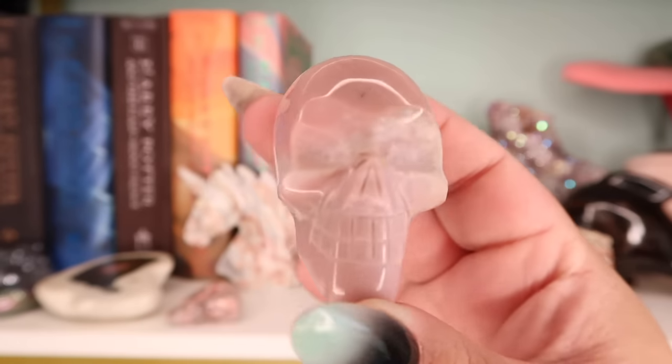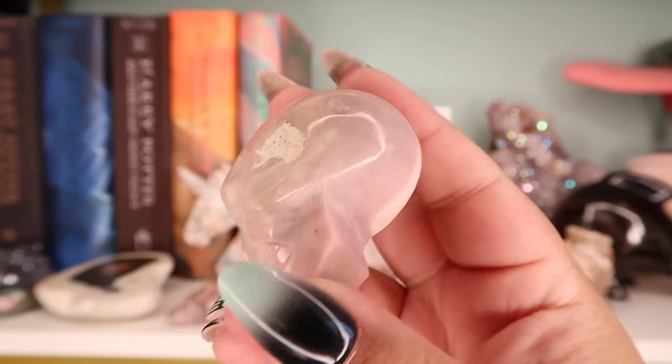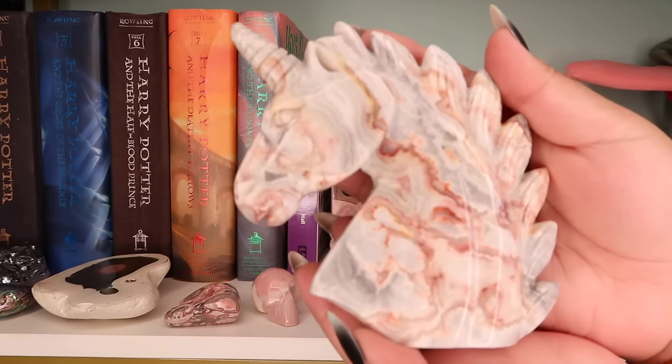Next piece is this little pink opal skull. I got this from New York State of Mind as well — just a really cute little piece. I wanted a pink opal skull for a very long time.